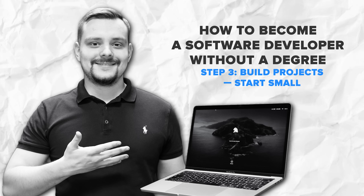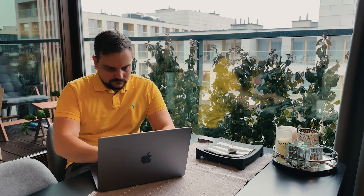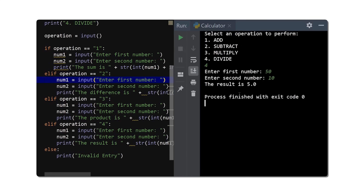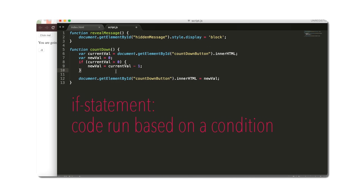Step 3: Build projects. Start small. Once you have learned the basics of a programming language, you will want to start building projects. This is where you really start to see progress. Building real projects forces you to apply everything you have learned and challenges you to problem-solve. Start small — for example, if you are learning Python, build a simple calculator. If you are learning JavaScript, create a basic web page. These don't have to be big projects; they just need to give you hands-on coding experience.